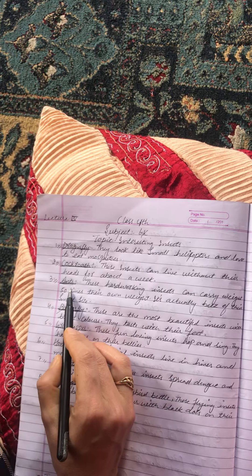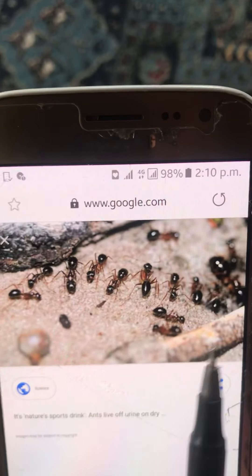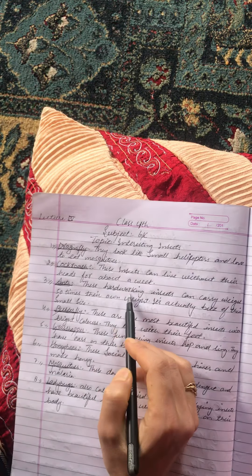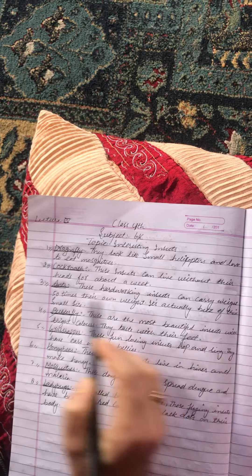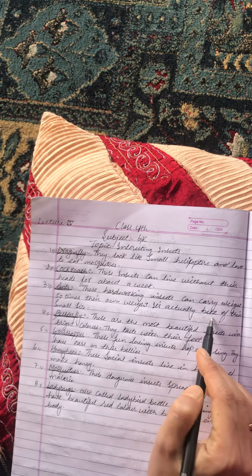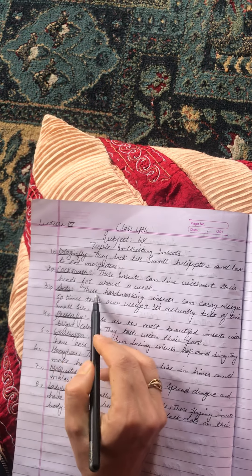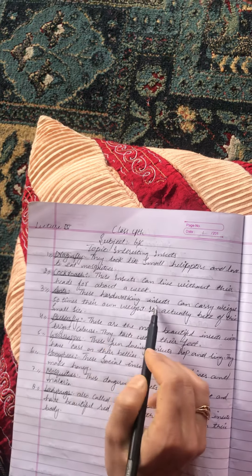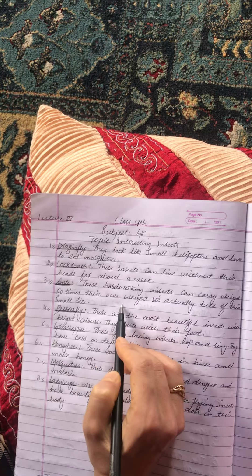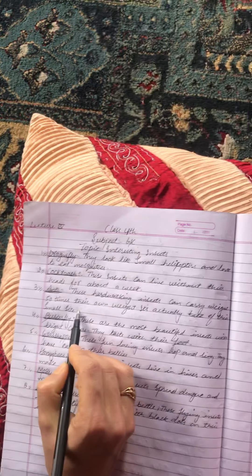The third insect is ants. These hard-working insects can carry weight 50 times their own weight. This is actually because of their small size.